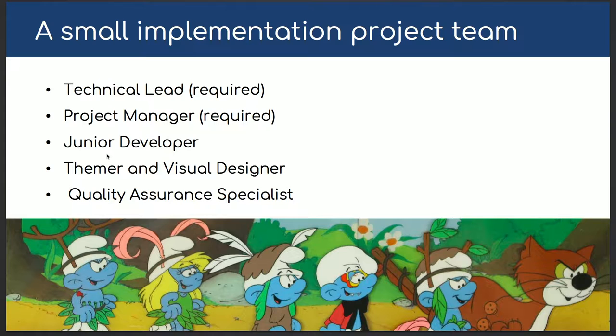For a smaller project team — back in the early days with around 10 people — a project would have one technical lead, a project manager, a junior developer, a themer and visual designer, and a QA person. Those are the five roles you need to deliver projects. At Echidna, the themer and visual designer are the same person. We believe all our designers can code — not necessarily PHP or module development, but CSS and theming. They design in the browser because we believe in mobile first. We use Sketch for concepts, but we bring coding into design.